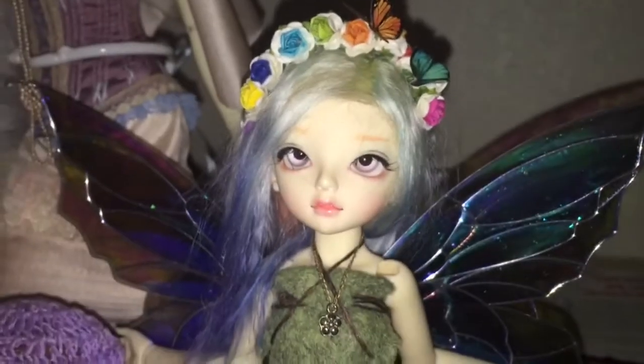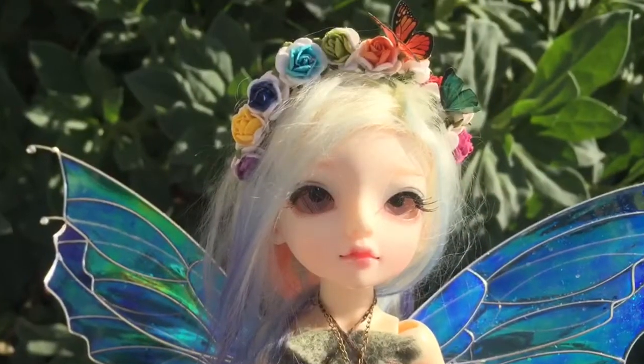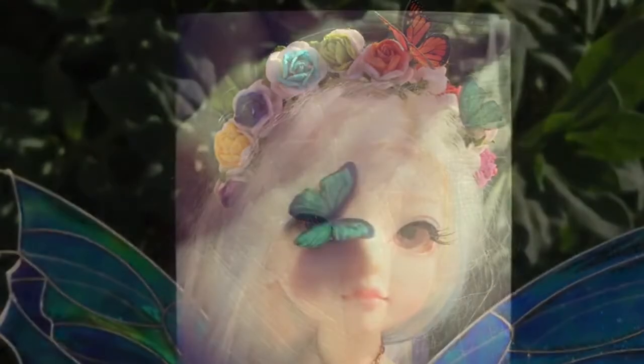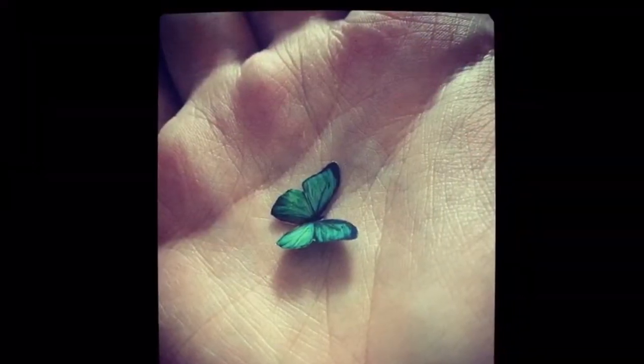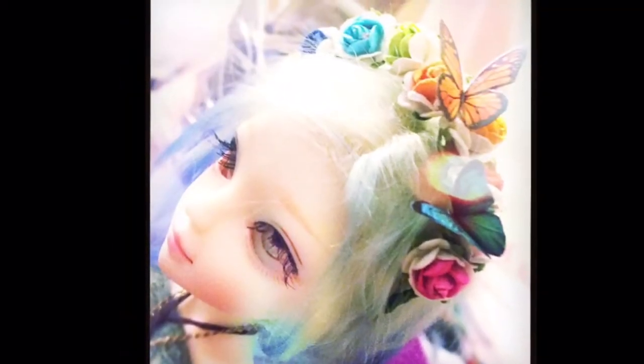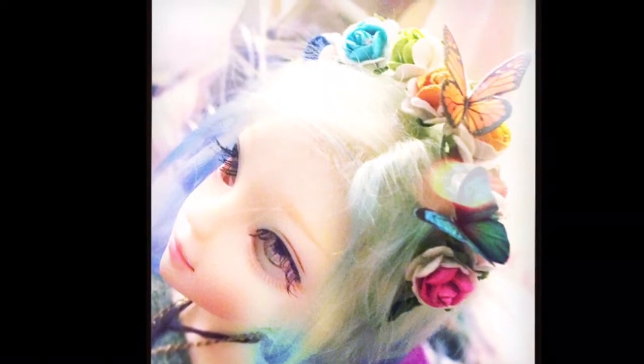She is on the extra small body, and I found this cute little charm that looks like a mask from Hobby Lobby and turned it into a mask for her. For some reason she just reminds me of a cat, so I decided to name her Catherine and she goes by Cat.